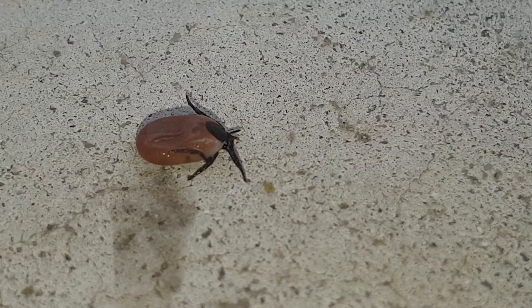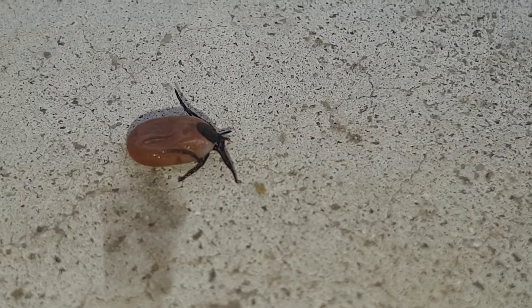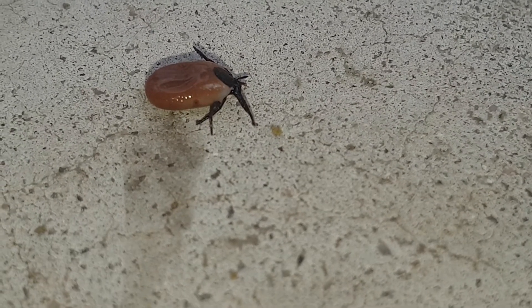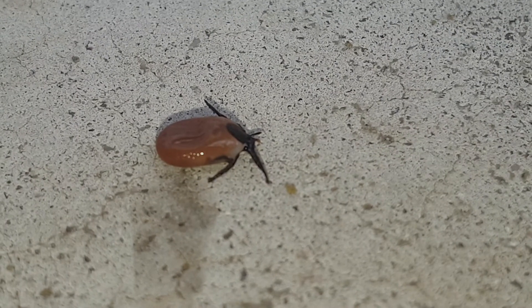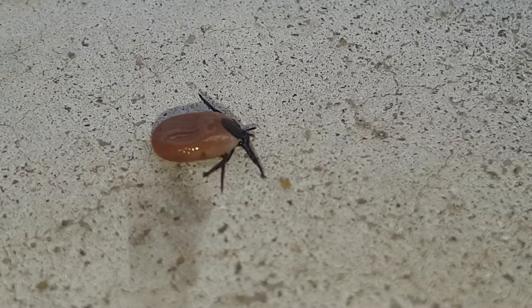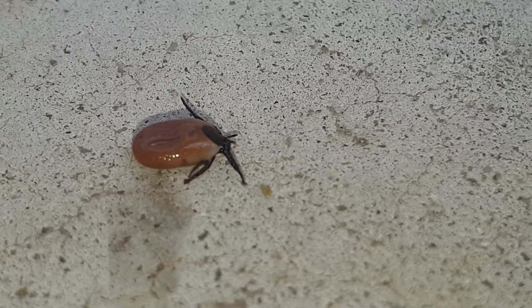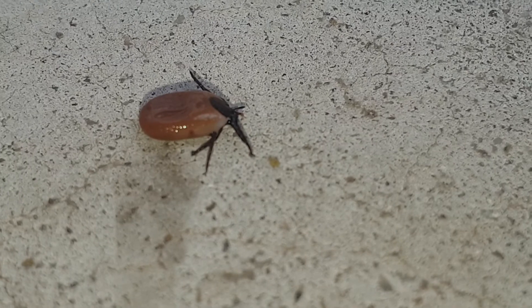That was already the second one — the other one was even smaller. As they grow bigger they look grayer. This one is about three millimeters, so it's tiny. When they're full of blood they're about a good centimeter, probably almost a half inch in size, and this one is probably a little over a tenth of an inch.